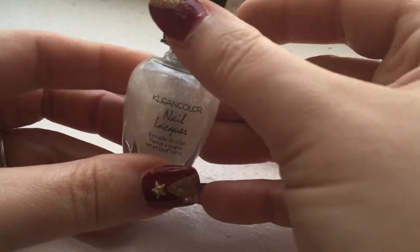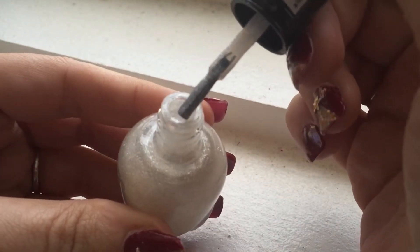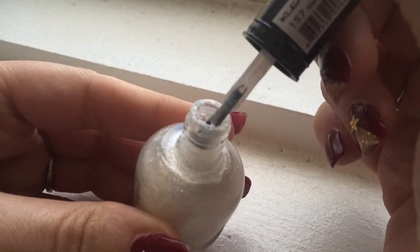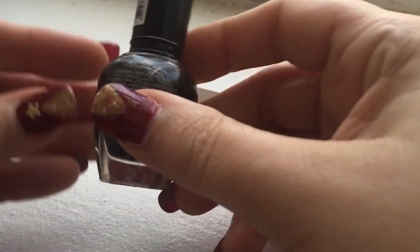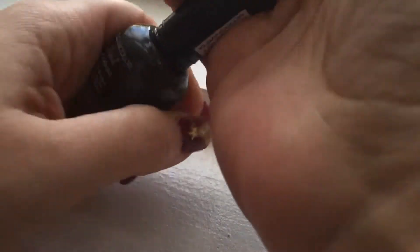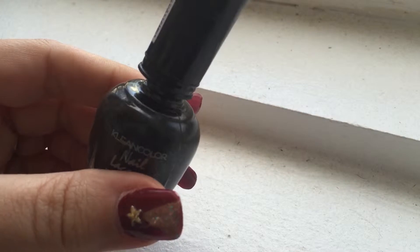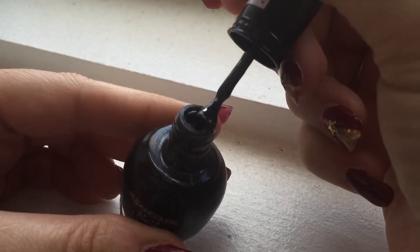This one is metallic white — let me show you a close-up of it. I absolutely fell in love with all of these, I think they're gorgeous. And this is metallic black.